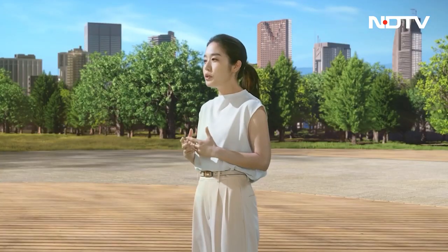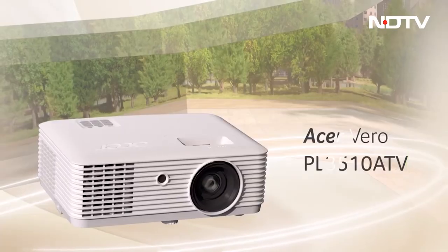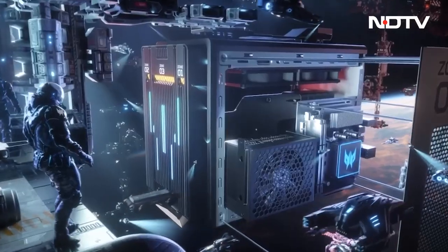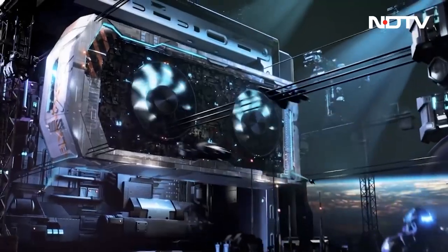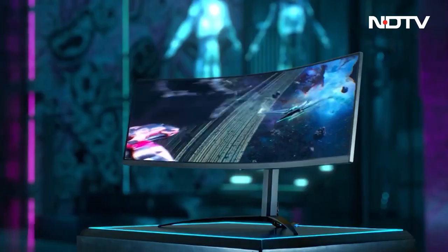Acer introduced a range of products last week at its global conference, from laptops and desktops to an air purifier. The company assures that these products come packed with intelligent features and the latest AI technologies. We look forward to seeing these futuristic devices up close.